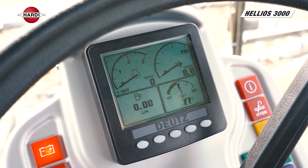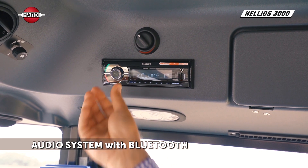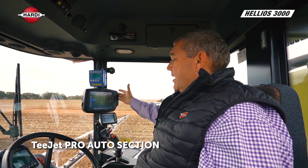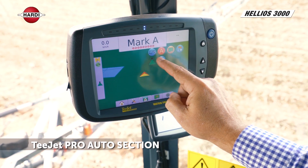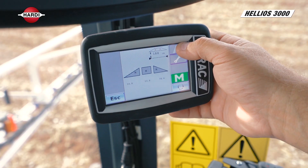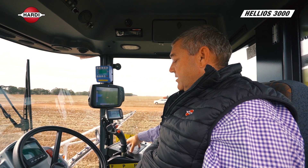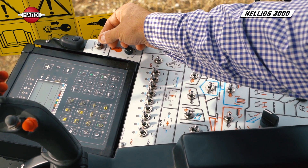The Helios cabin is a category 4 cabin, fully pressurised for spraying. As part of our standard features, it comes with an audio system with Bluetooth, air conditioning, and the T-Jet Pro 840 auto section screen. Norak height control is an option for booms from 24 metres to 36 metres, and the T-Jet 860 rate controller is standard in the Helios.